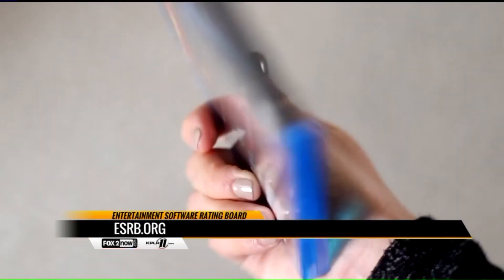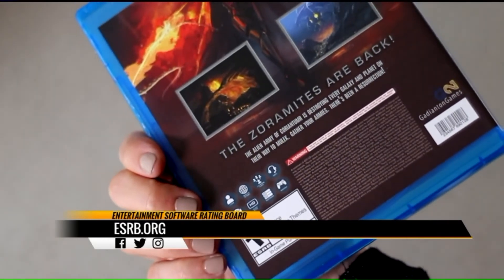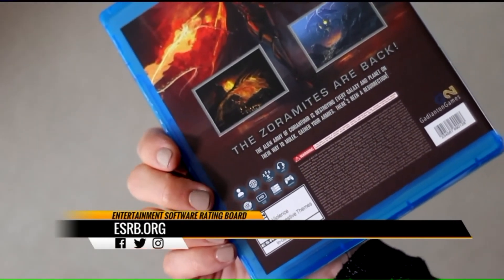Good advice. Any parent that has questions can head into GameStop — our gaming associates can tell you about any video game out there. Thank you to Patricia Vance, President of the Entertainment Software Rating Board, ESRB, and Eric Bright, Vice President of Merchandising at GameStop. Thanks for being with us and have a great holiday.